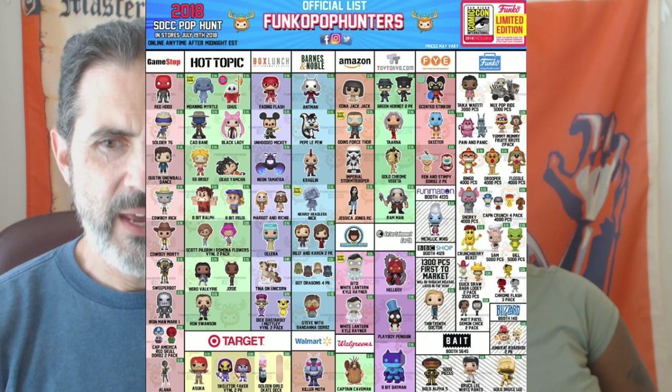Also Saga's Alana and the Captain America and Red Skull Dorbs two-pack. From that lineup I think people are going to be after the Iron Man and the Red Hood mostly. GameStop is usually pretty good with their exclusives — they put it behind the counter — so I don't think you're going to have a lot of problems. From my past experience they're usually pretty good.